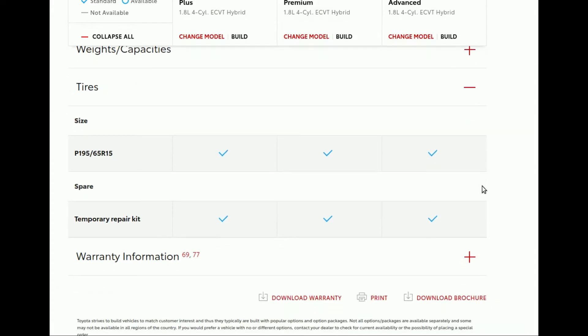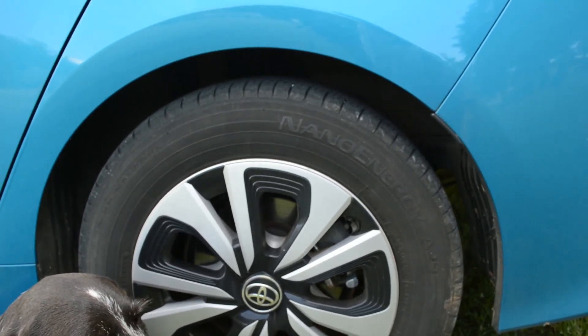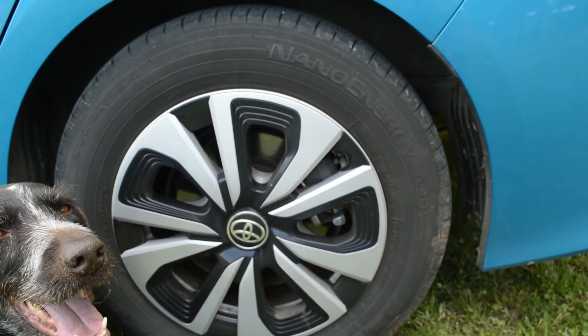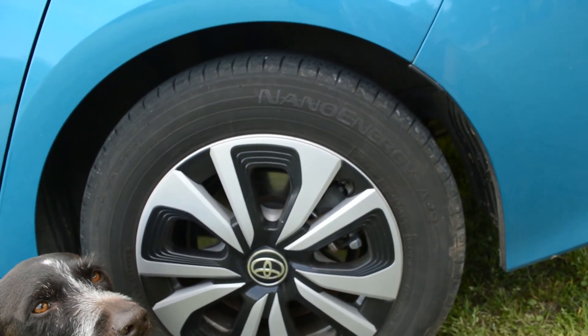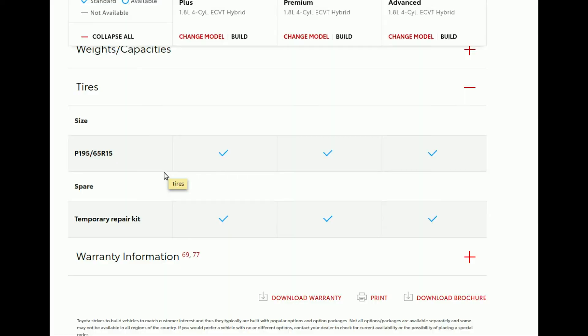Something I learned the hard way: the tires are P195-65R15, a high-efficiency performance size tire. It's a very specific size. As I learned the hard way, they're not run flats — when I tried to get a replacement tire, I found out that no manufacturer makes run-flat tires in this size. It is a unique, high-efficiency performance tire size.